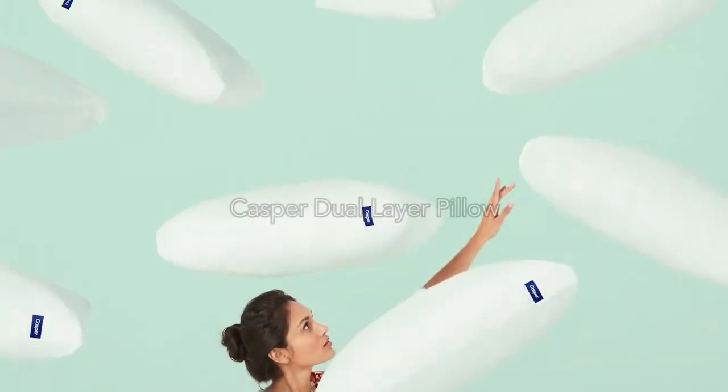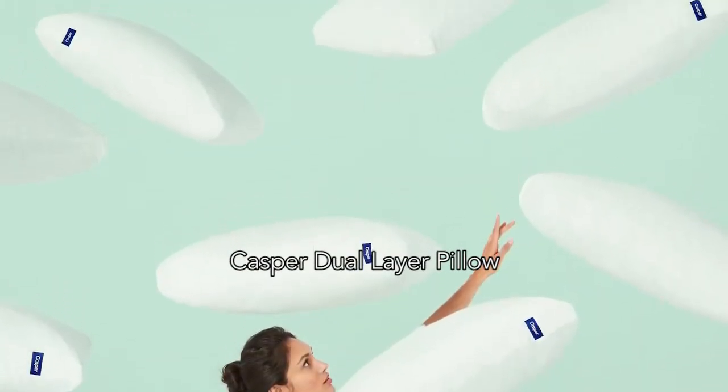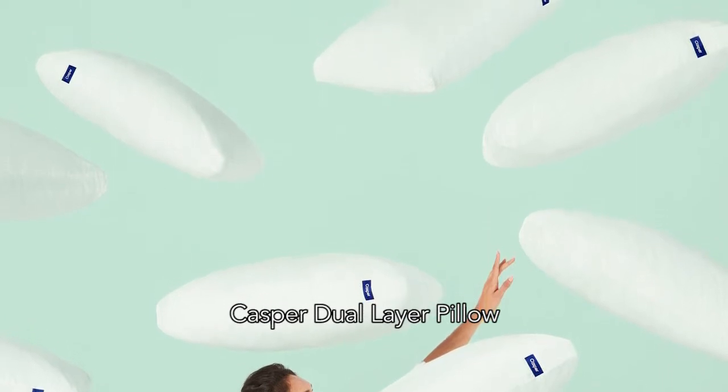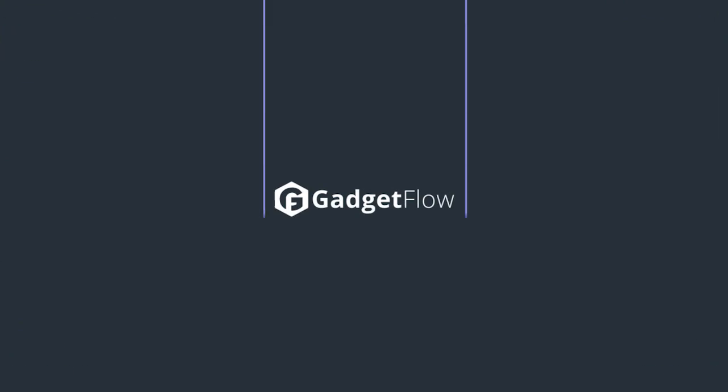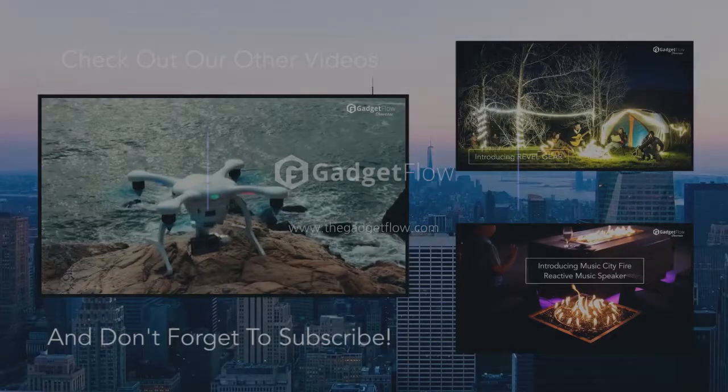Finally, we've got the Casper Dual Layer Pillow, which is engineered to stay supportive, cool, and comfortable throughout the night. Be sure to check out our full list of the best bedtime gadgets at thegadgetflow.com. Link is in the description.